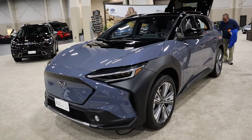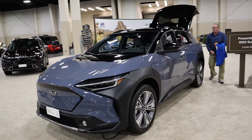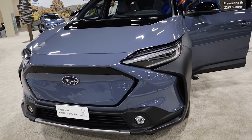There's the Premium, which starts at $44,995, then there's the Limited, and then there's the Touring, which tops out at $51,995. So a lot of different selections there depending on what you want.